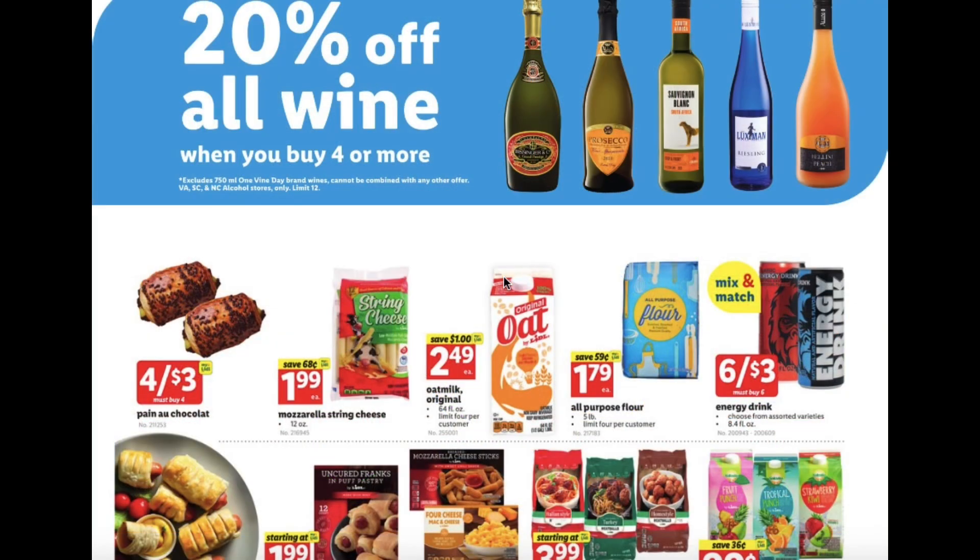20% off all wine when you buy four or more, chocolate croissants 4 for $3, mozzarella string cheese $1.99, oat milk original $2.49, and all-purpose flour $1.79.